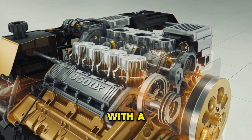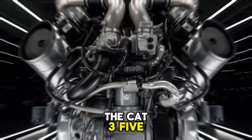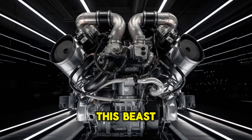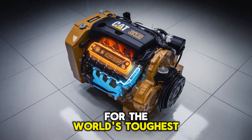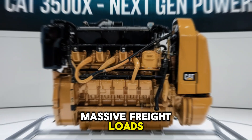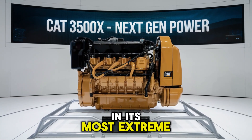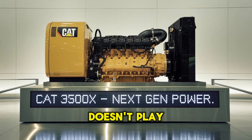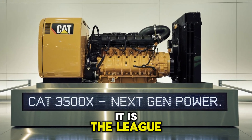Let's kick things off with a simple fact. The CAT 3500X wasn't built for the average highway hauler. This beast was designed for the world's toughest jobs — think mining, drilling, massive freight loads. With up to 4,000 horsepower in its most extreme configurations, the 3500X doesn't play in the minor leagues. It is the league.